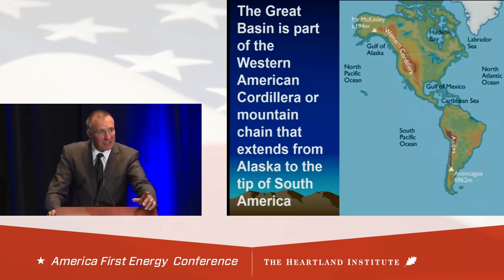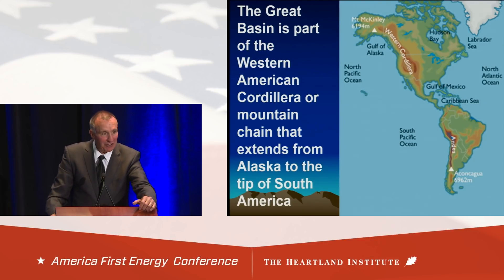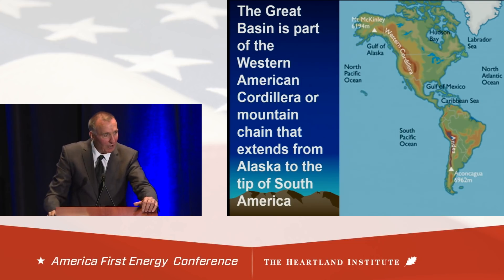Another neat secret of the Great Basin: I went to five universities and they all taught the same false model. Did you know the Great Basin is part of the Western Cordillera that comes out of Alaska, goes all the way down through the Rockies to Tierra del Fuego at the tip of Chile? We're part of a compressional belt — not extension, as taught in all those schools. It's compression that caused the north-south grain. And when you find a thrust belt like this worldwide, thrust belts and adjacent foreland basins have a fourth of the world's known oil.